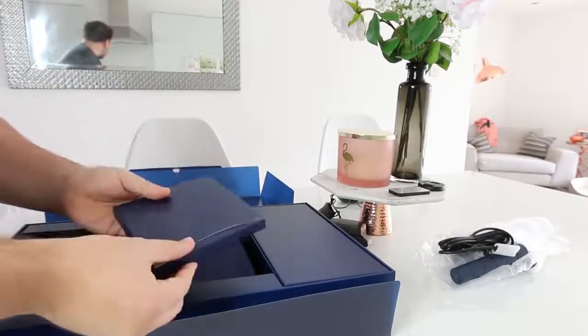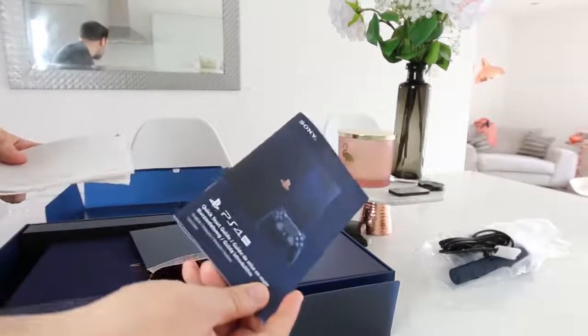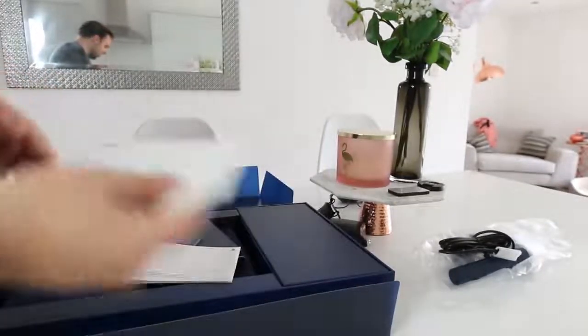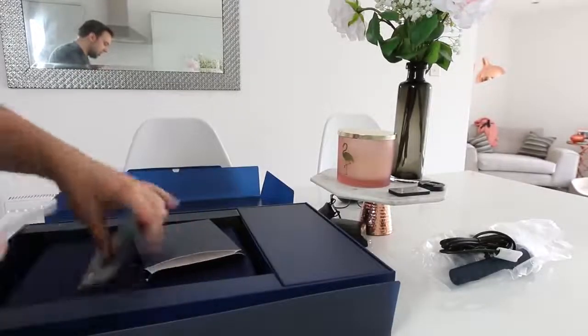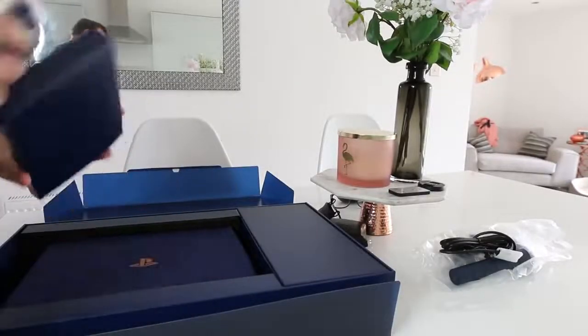This looks like it's got all the documents you need — a quick start guide, guarantees, and a safety guide. Don't use a PS4 for too long otherwise you go blind — I'm joking.